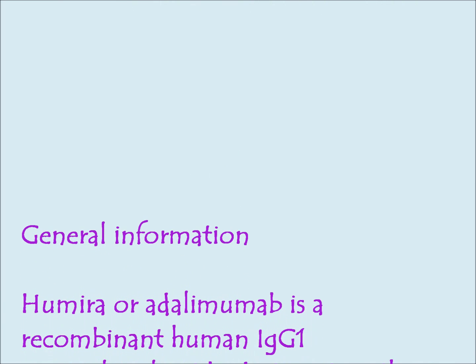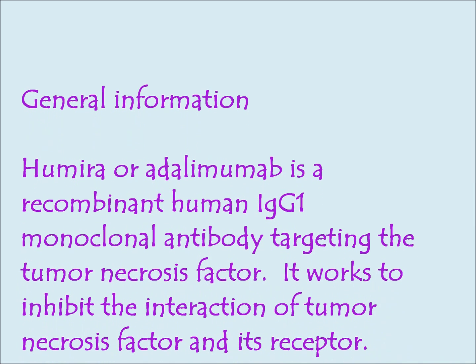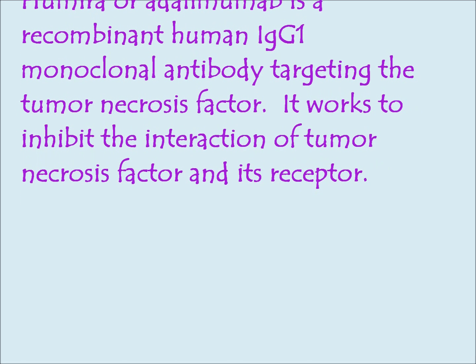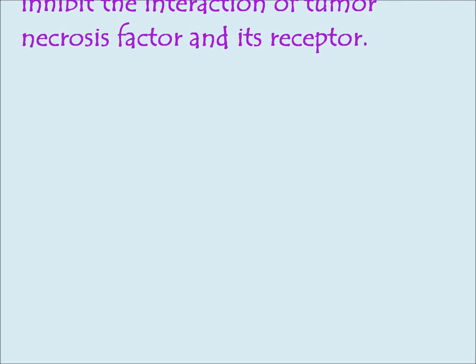Adalimumab is a recombinant human IgG1 monoclonal antibody that targets the human tumor necrosis factor, TNF. It binds to the TNF in order to inhibit the interaction between TNF and the TNF receptor.